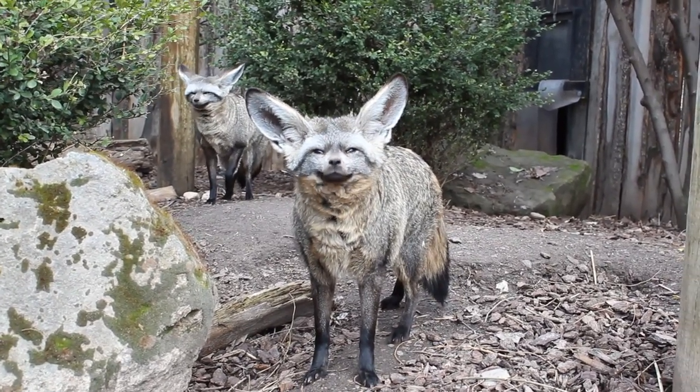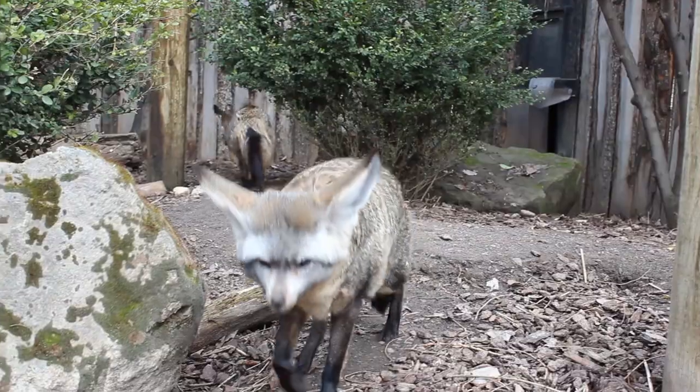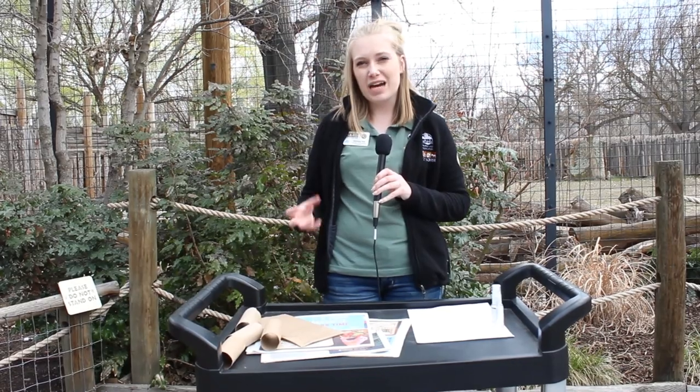Foxes use their strong nose to sniff out food, other animals, and even ones that might be trying to eat them. Because bat-eared foxes use their nose quite often, we are going to make something that's really extra smelly for them so they get to practice that sense of smell.